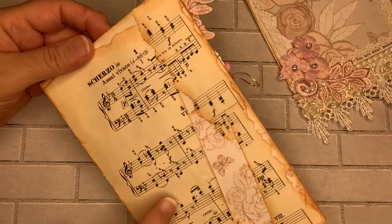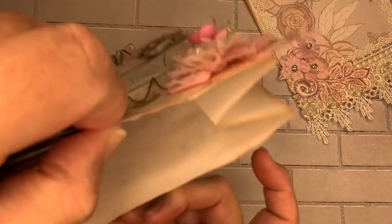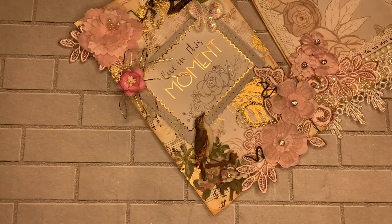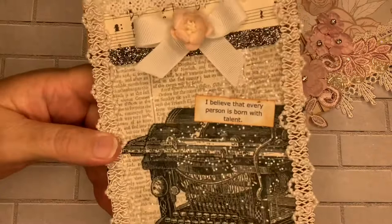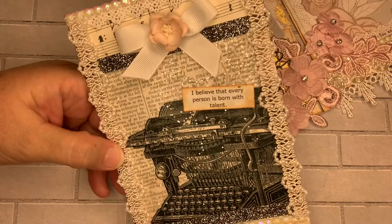Along the back I put some music paper and some butterfly paper in combination — I think it came out so pretty. And look at how pretty the inside is — a lot of space to put goodies in! I had so much fun with that. Then I decided to use some vintage paper and I went crazy with glitter on this one. It says 'I believe that every person is born with talent.' What I did was I Mod Podged it on, and I used glitter Mod Podge.